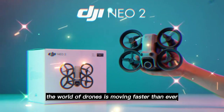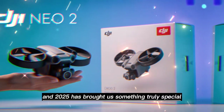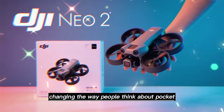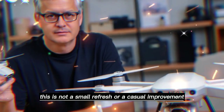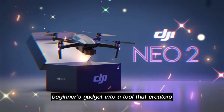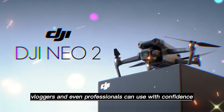The world of drones is moving faster than ever, and 2025 has brought us something truly special. DJI has just introduced the Neo 2, and it is already changing the way people think about pocket-sized drones. This is not a small refresh or a casual improvement. It is a bold redesign that transforms a fun beginner's gadget into a tool that creators, vloggers, and even professionals can use with confidence.